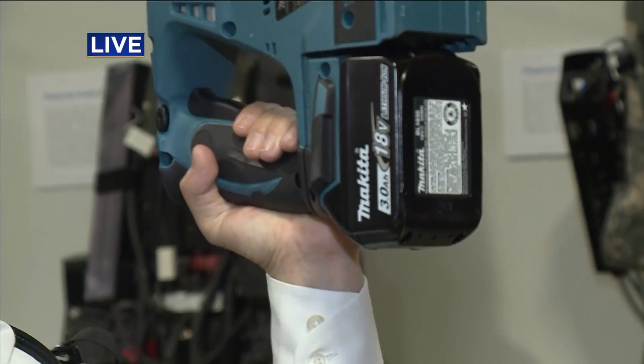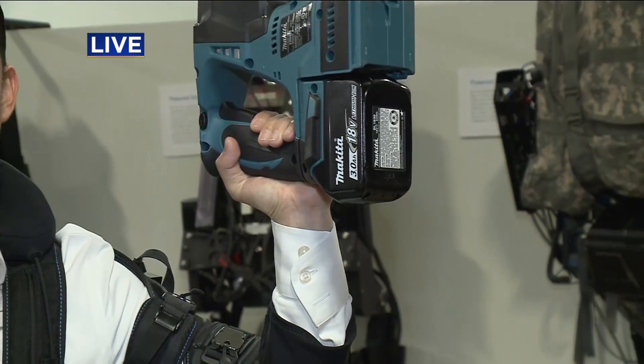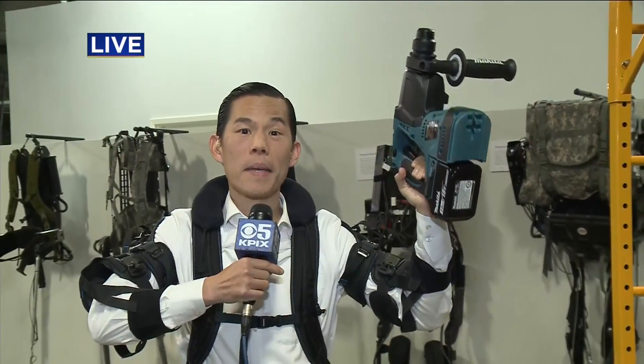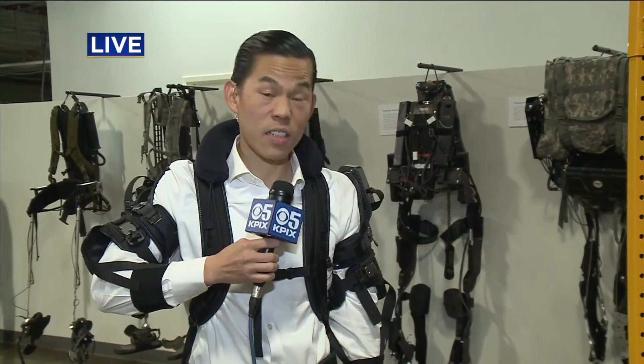I've been holding on to this power tool for the duration of that story — that's about a minute, 50 seconds — and you can see I'm still holding on to it. It's not very tiring at all, so this vest is actually doing the job for me. Ford currently has four of these vests, and they haven't said if they'll buy more so that each worker can have one. These things do cost money — they're quite a few thousand dollars for each vest.